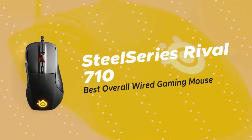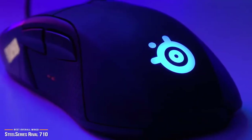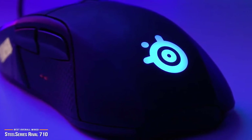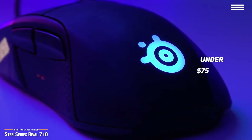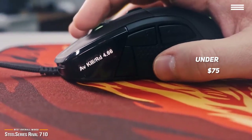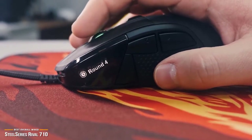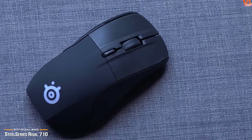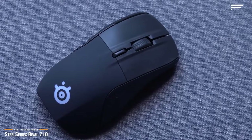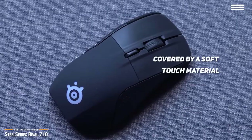Starting the list is the SteelSeries Rival 710, our pick for the best gaming mouse. If you're a gamer looking for a great performance mouse with one of the best sensors available, the SteelSeries Rival 710 is a great choice for under $75. It has excellent customization features including swappable components, an OLED screen, and even haptic feedback. Out of the box, you'll notice that the SteelSeries Rival 710 is larger than most gaming mice, which will help with added comfort when you play long gaming sessions. The mouse has a soft-touch coating and gives a nice feel when compared to the hard plastic found on most other mice.